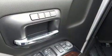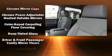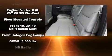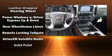Audio features include a CD player with MP3 capability and six speakers providing excellent sound throughout the cabin. Passenger security is always assured thanks to various safety features such as traction control, a security system, and four-wheel disc brakes with ABS.